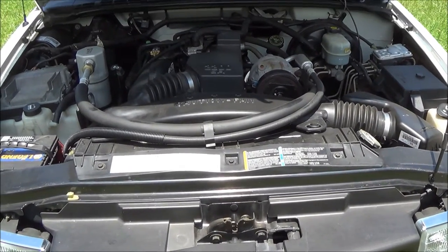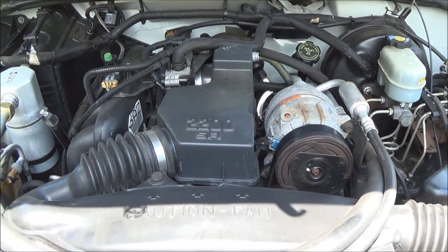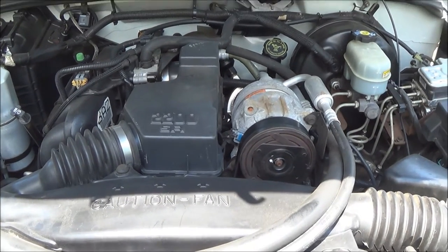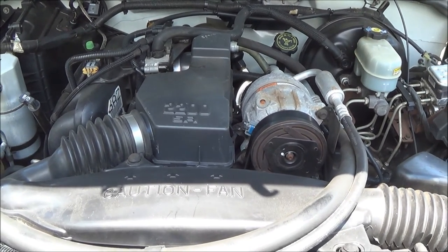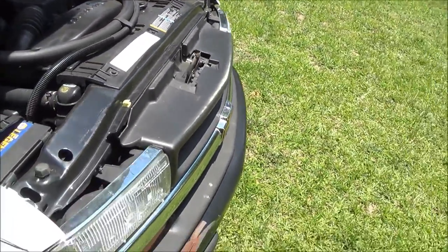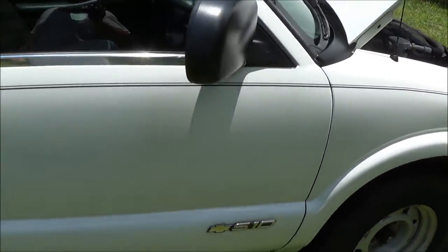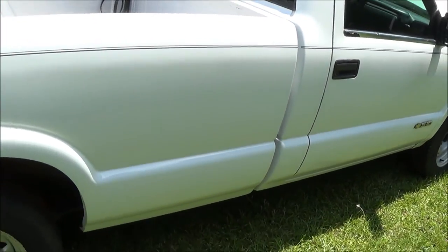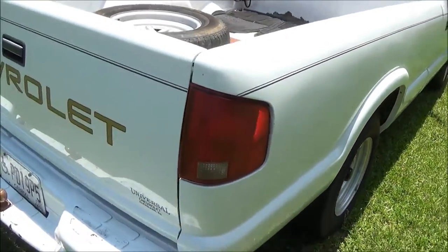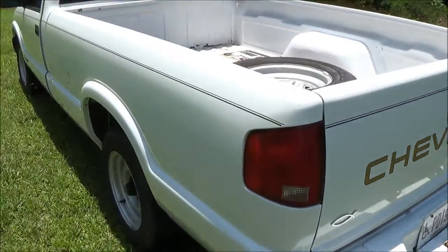Alright, I'm back. I'm going to show you up underneath the hood here. To recap: a 2002 Chevy S10 pickup long bed, it's got the 2.2 liter engine, automatic transmission. I'm going to walk you around the pickup truck and show you a little bit. Here's the long bed — that comes in real handy. Let me show you around the back here.